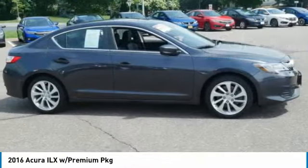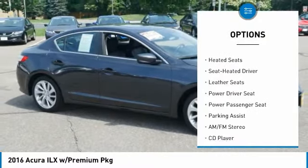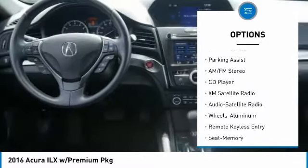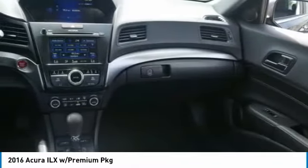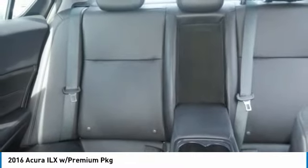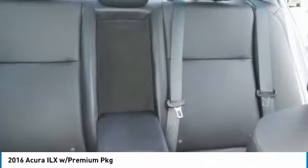Here are some of this vehicle's great options: power passenger seat, anti-lock braking system, heated seats, XM satellite radio, traction control, air conditioning, power steering, aluminum wheels, cruise control, climate control, automatic transmission. This vehicle offers reliability and good looks at a great price.